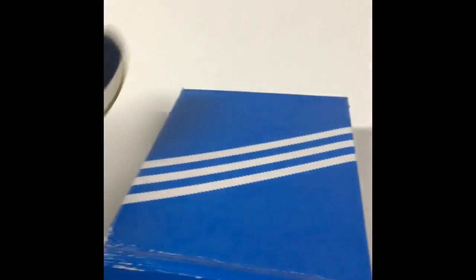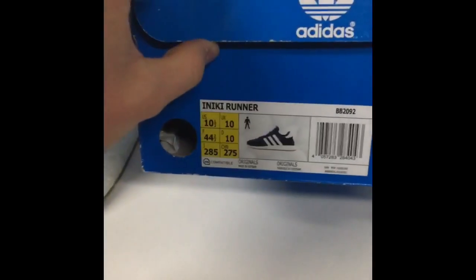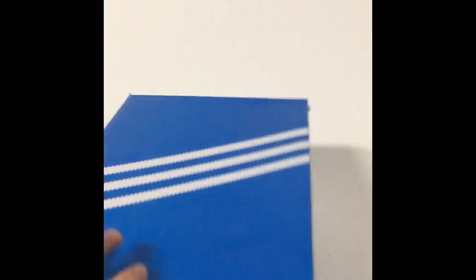As for the box, it's just like the retail box — has the picture, comes with regular paper. Nothing special really, just what you would expect.